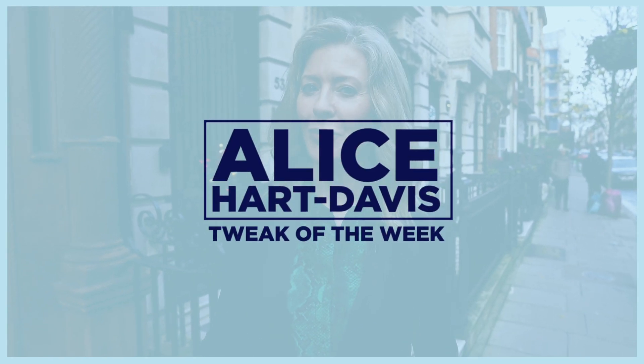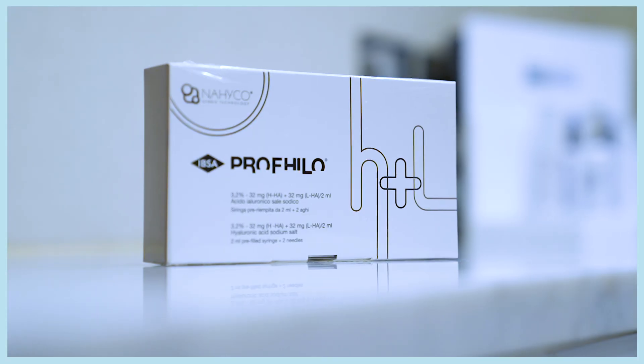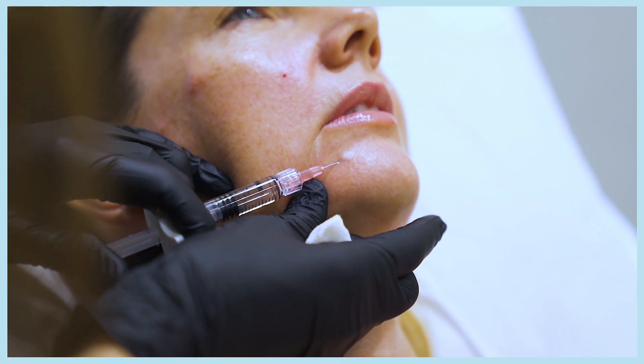My name is Alice Hart-Davis and welcome to this week's Tweak of the Week. I'm in Harley Street to meet Dr Pam Benito at the Cosmosurge Clinic and she's going to be demonstrating a Profilo treatment. This is a really popular kind of injectable moisture treatment which also helps remodel the skin. Dr Pam will explain, so come on inside and we'll find out.